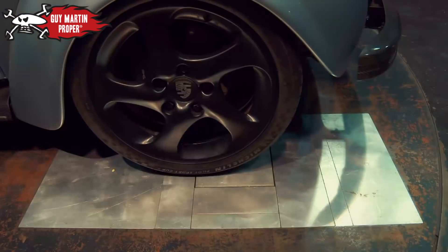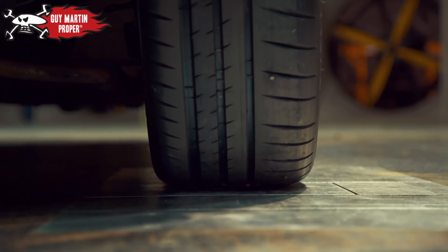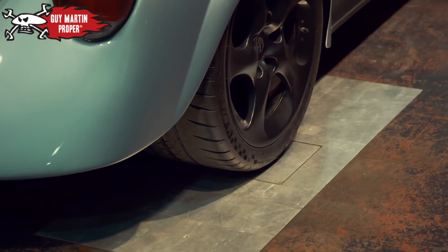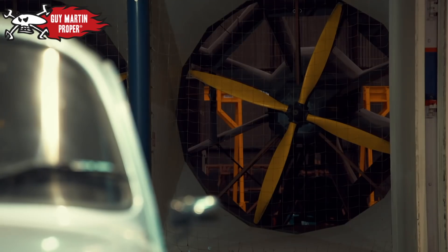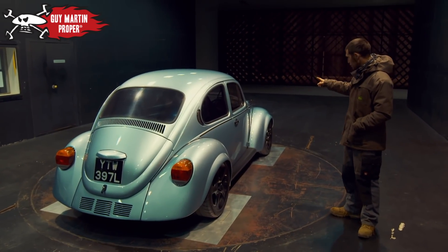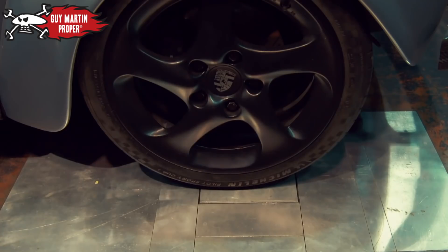The team are in Nuneaton at the world's oldest automotive wind tunnel. The Beetle is set on load cells — just sort of posh bathroom scales. When we get those fans up and running, it'll pull the air over the car, and we will know if the car's going to take off because the load will decrease on the load cells.